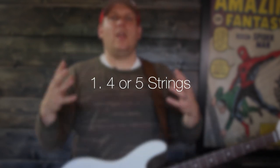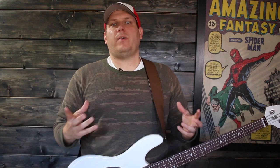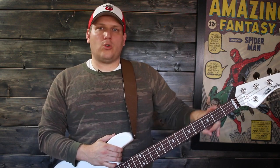Number one — or number six if you watched the first video — is: do you want a four or a five string bass? This was a great comment and it's really an interesting point. Most beginner players don't really understand what the five string is or if they need one. What the five string does is it adds another string, a thicker string that's actually a B, so you get more notes and they're lower, fatter notes.